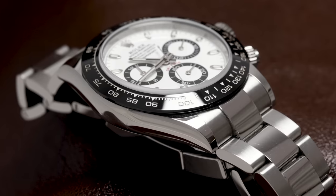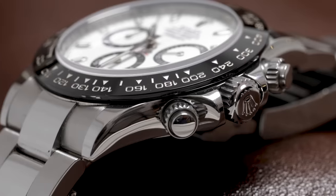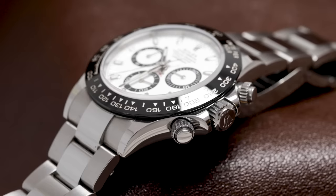Let's start with the case. It's a cliché, but by no means untrue, that Rolexes are built like tanks, and the Daytona is no exception. What we have here is oyster steel, 40mm by 12.2mm, with screw-down crown and screw-down pushers. And as is typical with Rolex, everything looks and feels very precisely machined and assembled.